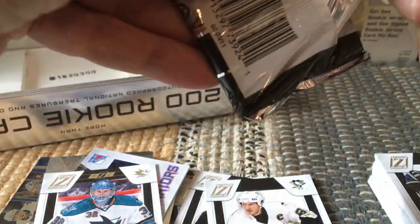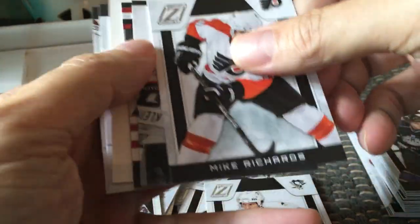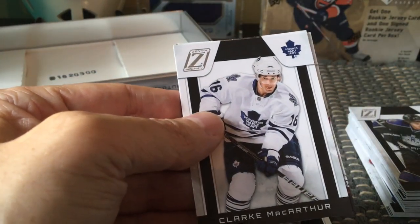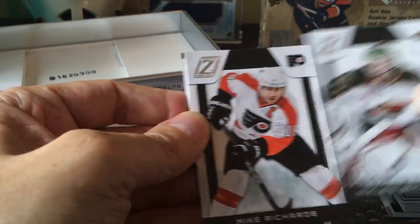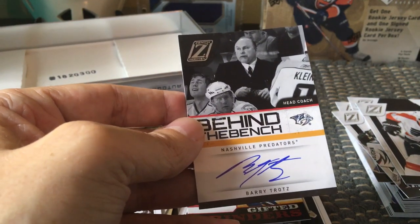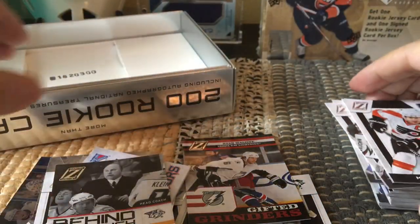One more pack left. Mike Richards — oh, here's our auto! We got a gifted grinder here, and that would be Ryan Malone. And here we have Clark MacArthur, who the Leafs got rid of for some unknown reason. Nick Backstrom, Mike Richards — and the auto would be a behind-the-bench Barry Trotz! Did I not call that? I said we'd get a Barry Trotz tonight. That's a rare auto to get — Barry Trotz, awesome!